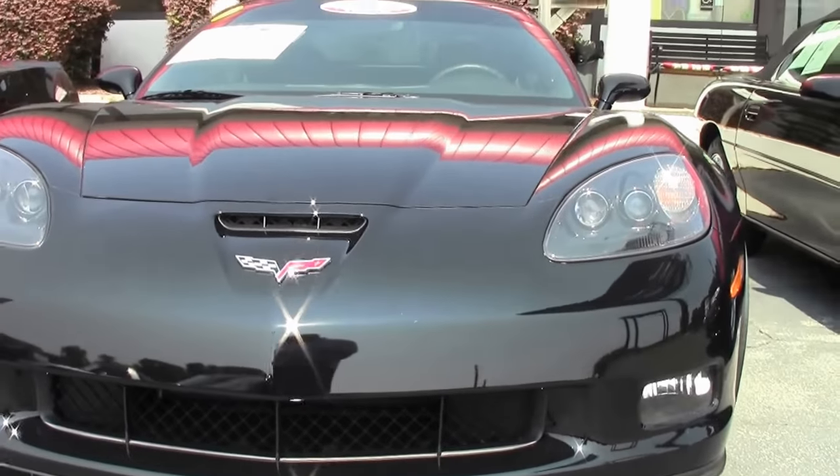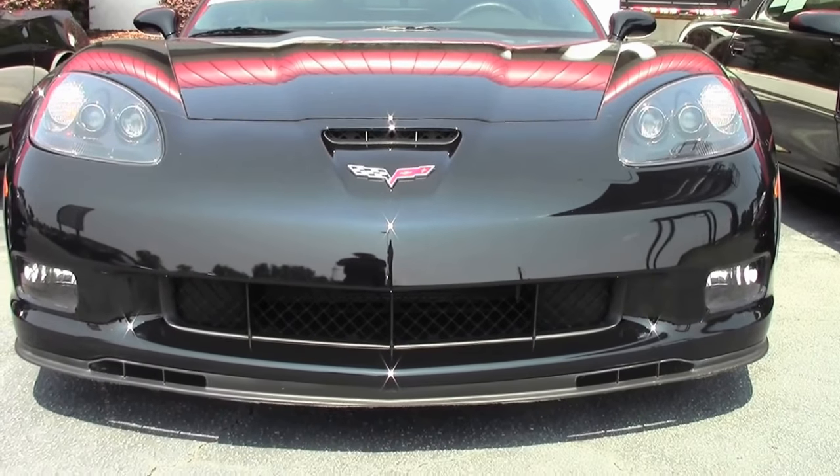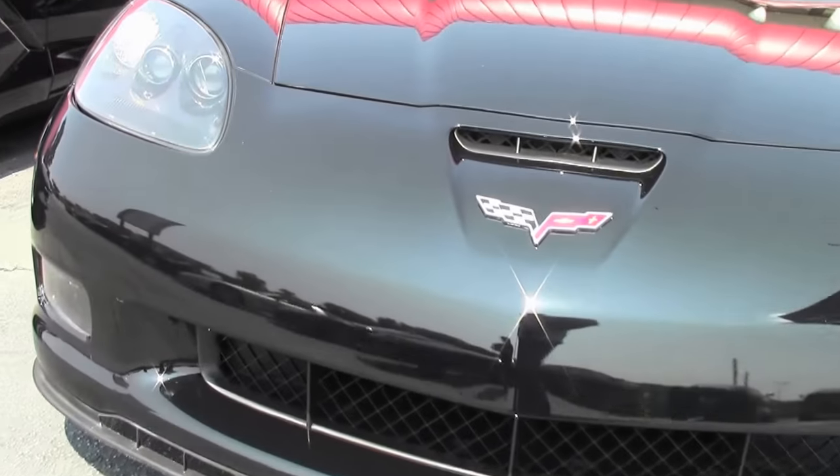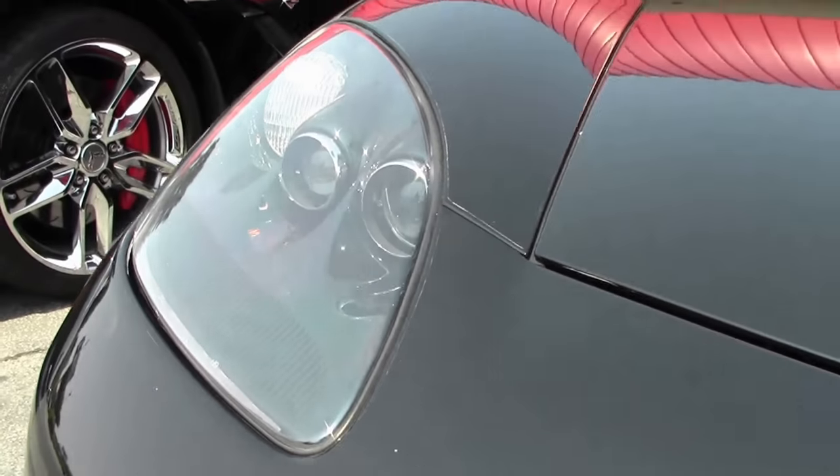This beautiful 2011 is a 2LT car. Beyond the base it added Bluetooth, the cargo shade, power passenger seat, sport seats, and if you got a convertible it was a power top car.